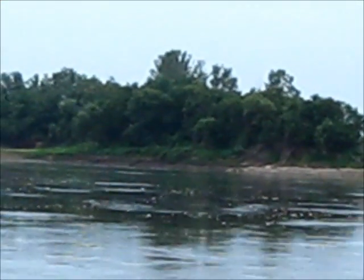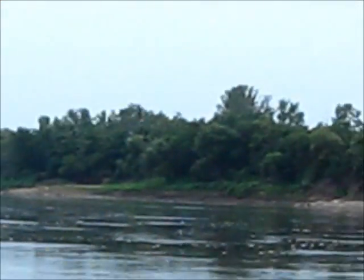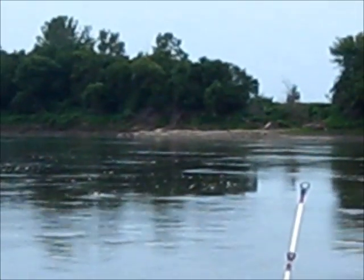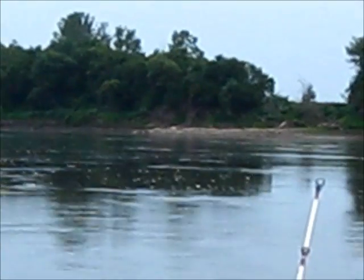So a lot of times they'll hang out again at the very tip of the wingedites because what happens is when the current hits the wingedite, the current will go around and dig out a deep hole at the bottom of the wingedite and in that deep hole the catfish will hang out away from the current and that's where you can catch a lot of fish.